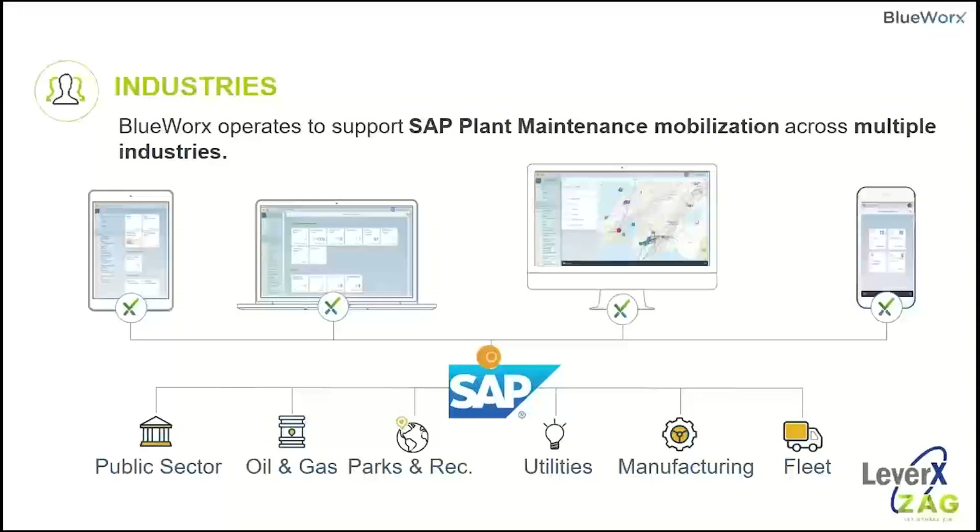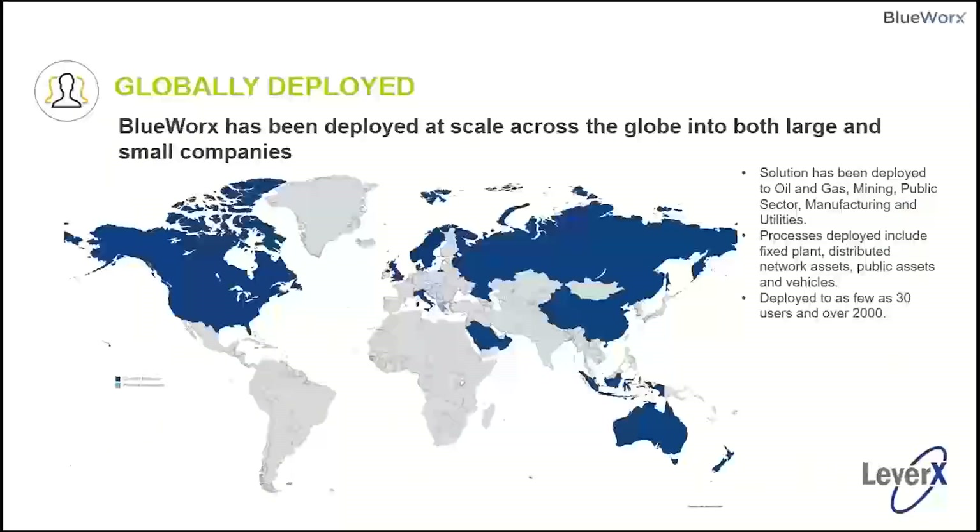The industries we support span multiple areas — public sector, oil and gas, parks and recreation, utilities, manufacturing, and fleet. Any asset-intensive industry is supported. We're globally deployed across oil and gas, mining, public sector, manufacturing, and utilities. Processes deployed include fixed plant, distributed network assets, public assets, and vehicles. It can be deployed to as few as 30 users and well over 2,000 users.